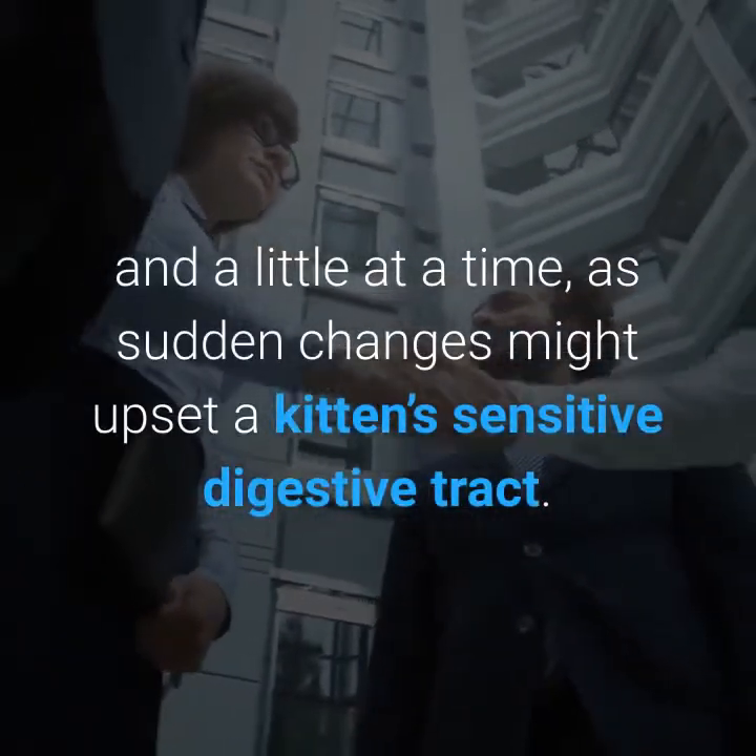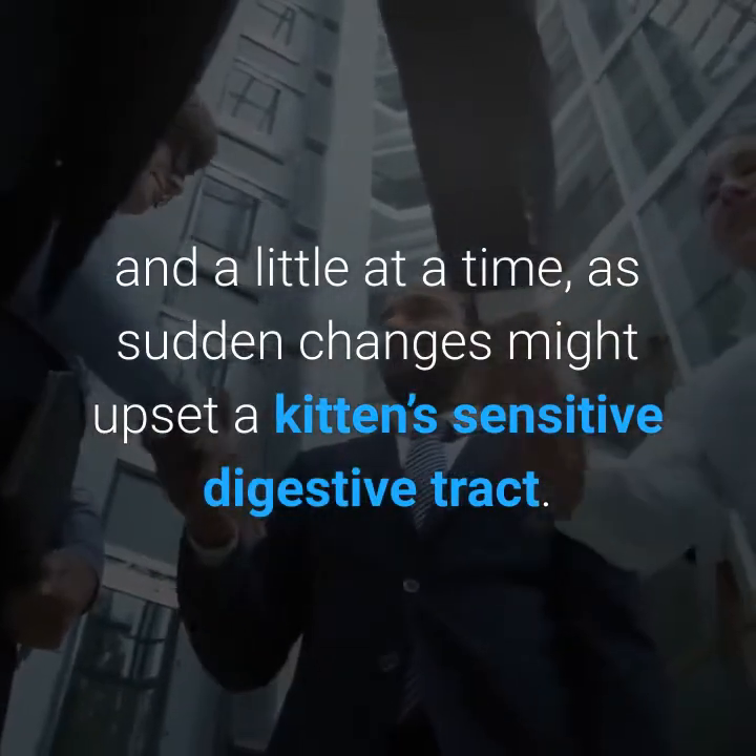Don't suddenly change your kitten's diet. Introduce any new food very gradually and a little at a time, as sudden changes might upset a kitten's sensitive digestive tract.